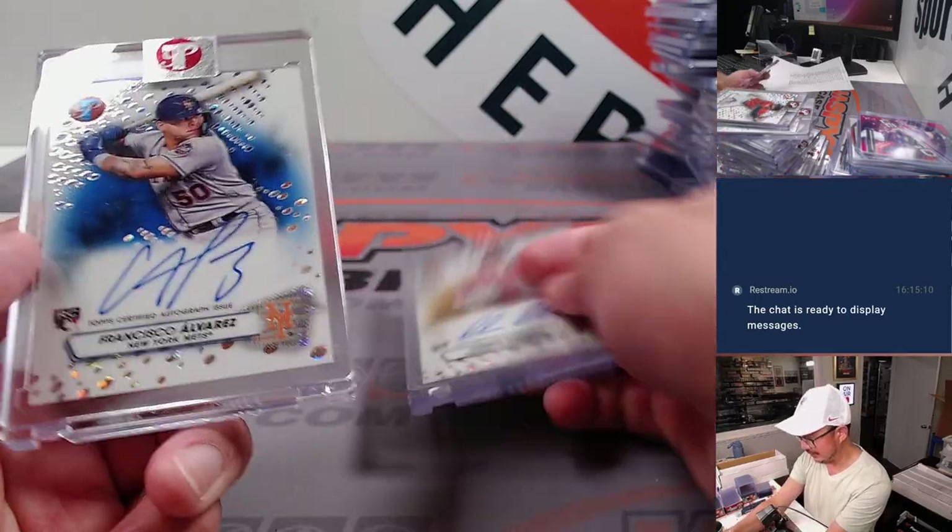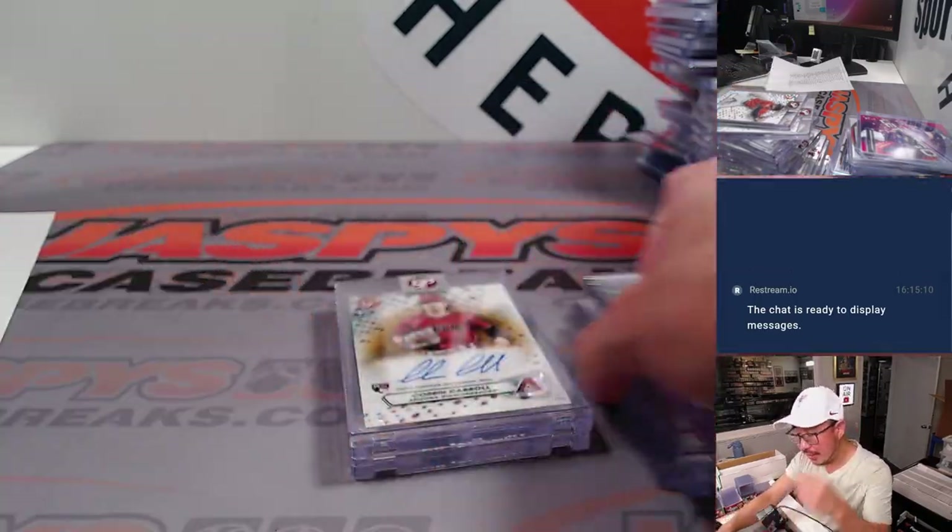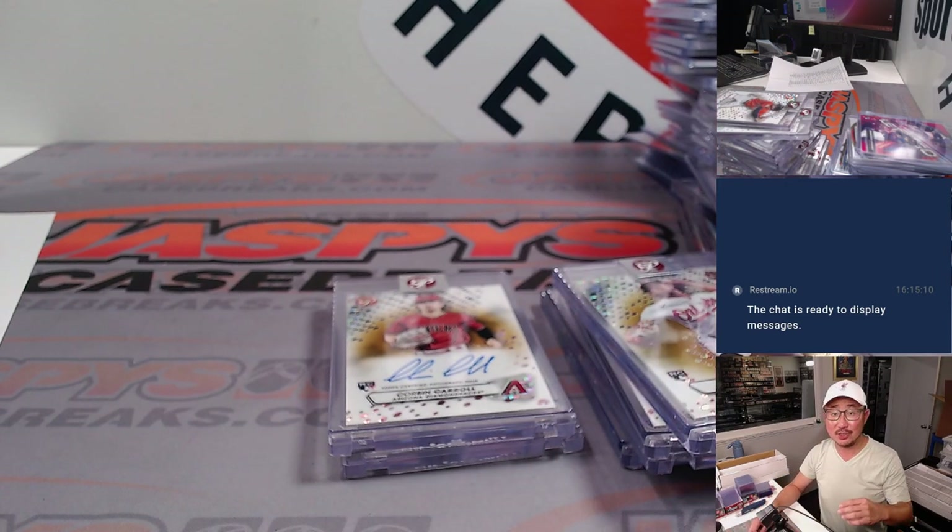And how about a Francisco Alvarez /75 — so pretty nice break there. That was a half case of Tribute, half case of Pristine — a little mixer right there. Pick your team number one from Fanatics Live. I'm Joe Jasby, I'll see you next time for the next break. Bye!